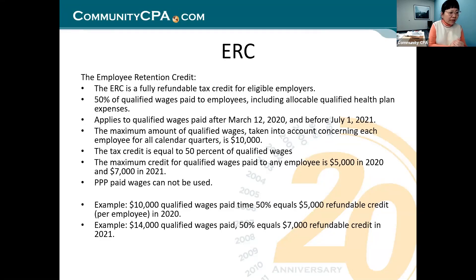The employee retention credit is a fully refundable tax credit — 50% of qualified wages paid to the employee, that is for 2020. The period ERC existed is from March 12, 2020 all the way to June 30th or July 1st of 2021. The maximum of $10,000 on the slide is for 2020. The maximum is $14,000 for 2021.